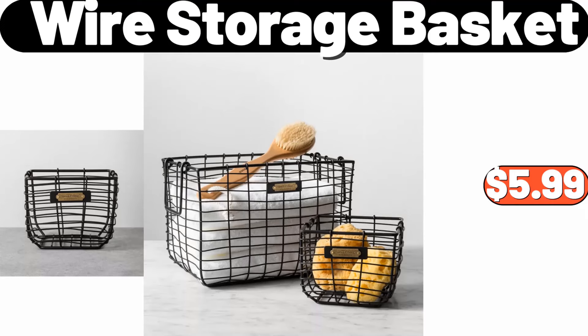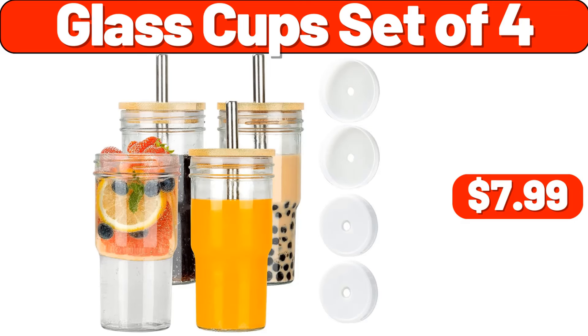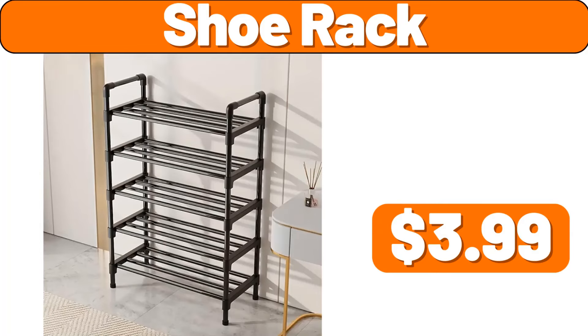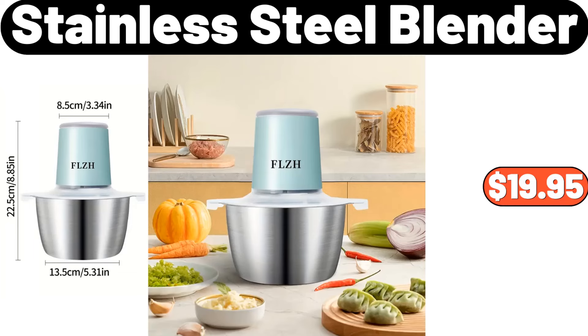Wire Storage Basket, $5.99. Glass Cup Set of 4, $7.99. Kitchen Silicone Spoon Set, $5.99. Shoe Rack, $3.99. Stainless Steel Blender, $19.95.